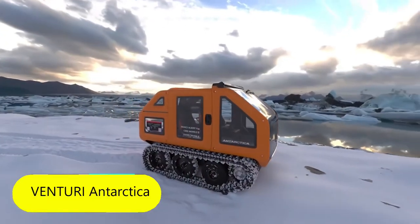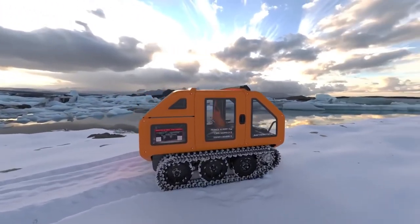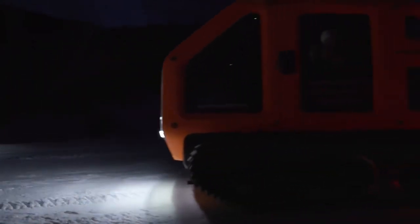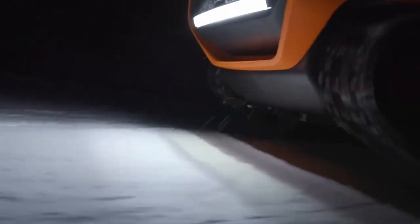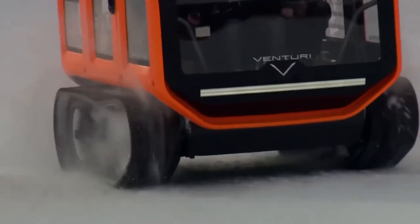Venturi Antarctica. Now let's talk about a zero-emission vehicle designed to conquer the snow. The Antarctica, designed by Monaco-based company Venturi, doesn't just have a cool name — it's also the world's first electric car designed for polar expeditions. Remember how quickly phones run out of power in the cold? Now imagine the difficult task the engineers were given: creating a vehicle that runs on green energy in temperatures close to minus 50 degrees Celsius.